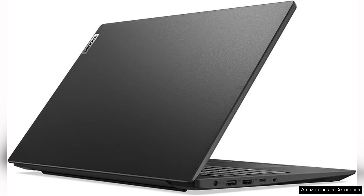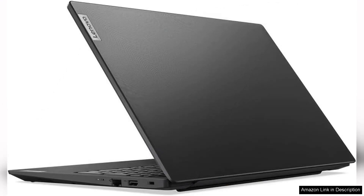Weighing around 4.2 pounds, it strikes a good balance between portability and functionality, making it suitable for those who frequently travel for work. Battery life is another highlight, offering up to 10 hours on a single charge, which translates to a full day of productivity without the need for constant charging.